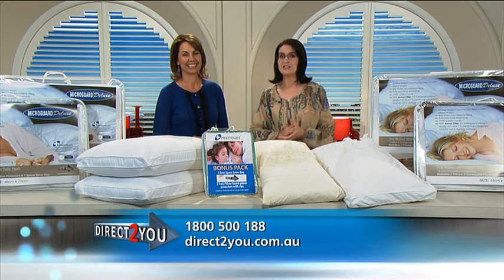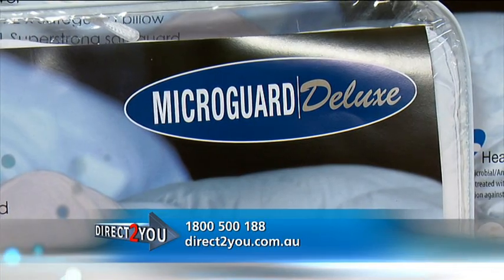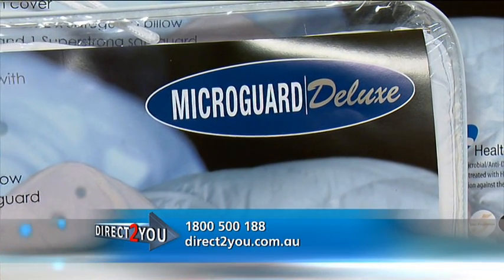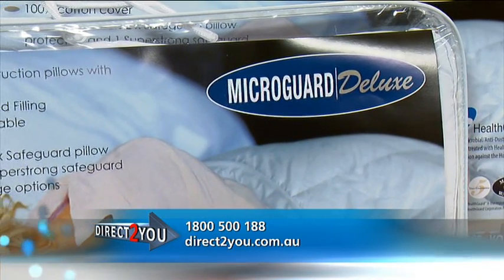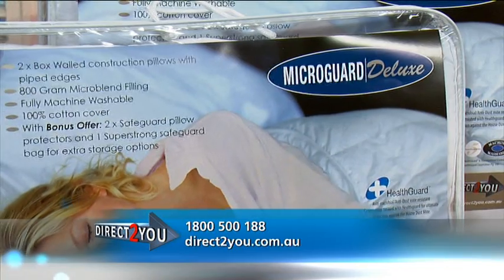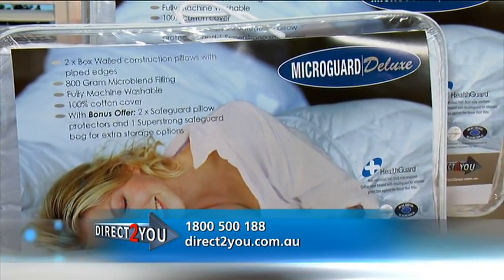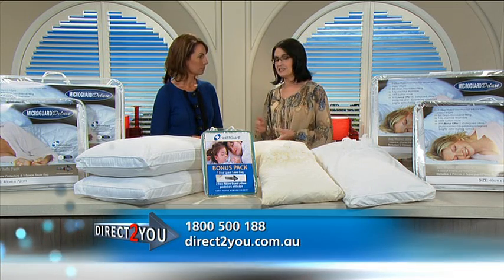Let me show you the perfect pillow — it's the MicroGuard Deluxe pillow. This pillow combines both soft breathable comfort with firm inner support. It's a specially designed pillow with superb MicroGuard Deluxe filling — a unique hypoallergenic filling meticulously engineered to replace and improve upon traditional down, providing you with a healthier, more hygienic and odourless sleeping experience.